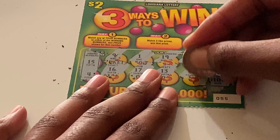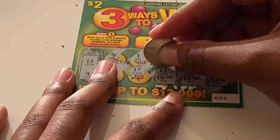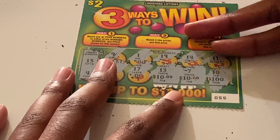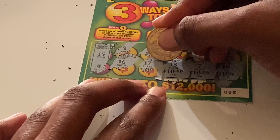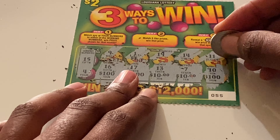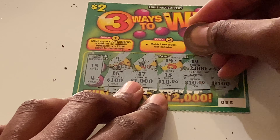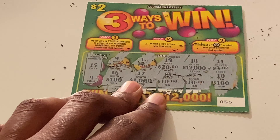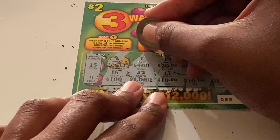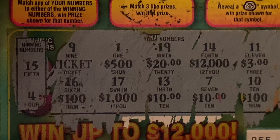Checking prizes on ticket 55: $100, $10, $10, $12,000, $100, $3, $12,000, $20, $500, and a ticket. Not seeing anything on that one either.